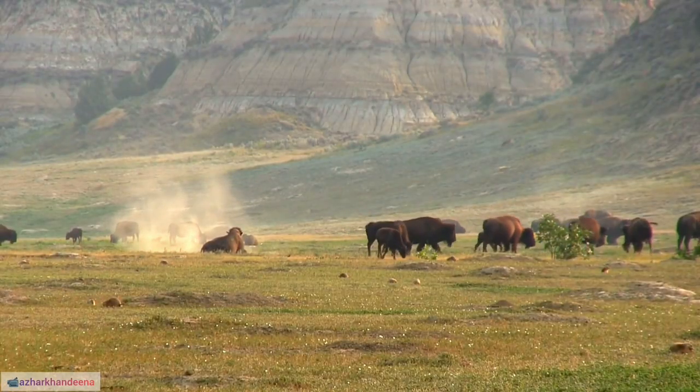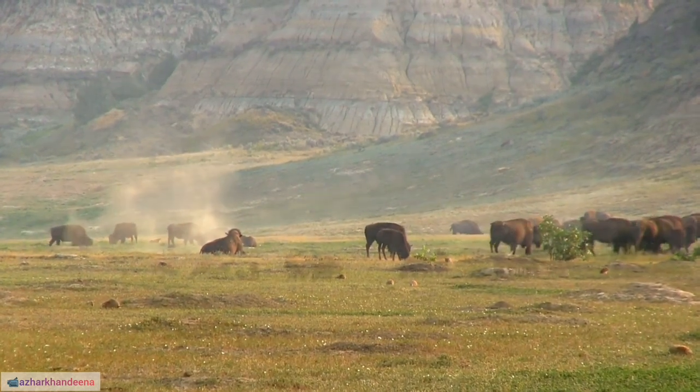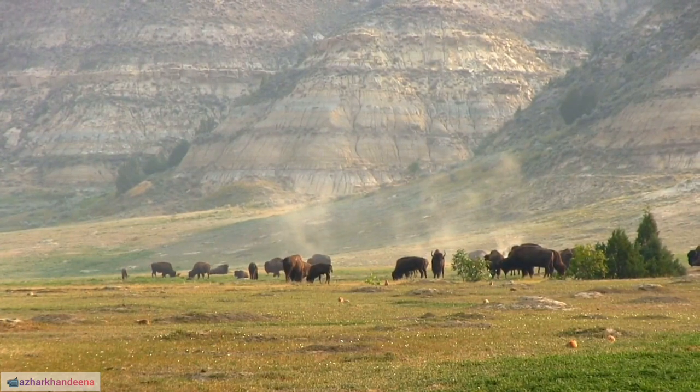8. Cape buffalo horns are more massive and have a characteristic boss or fused base, forming a continuous shield-like structure.